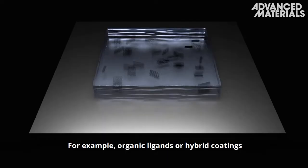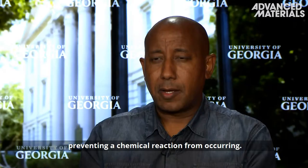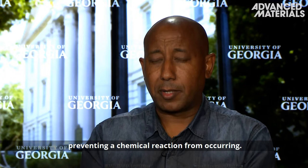Surface preservation techniques have been shown to be effective in improving the stability of black phosphorus. For example, organic ligands or hybrid coatings can bind to the lone pair electrons in phosphorus, preventing chemical reactions from occurring.